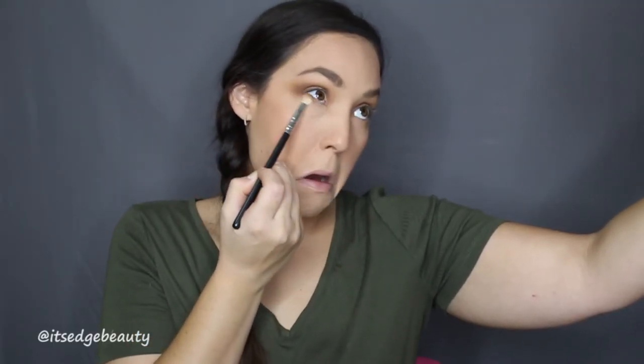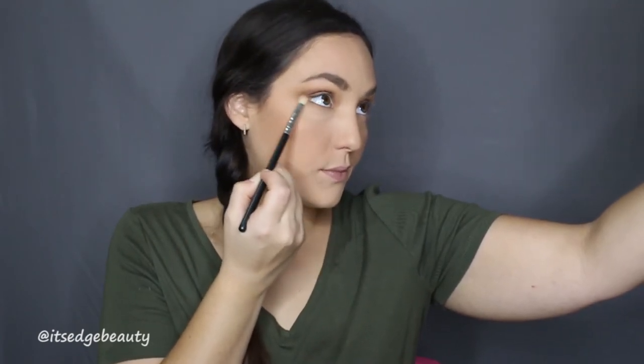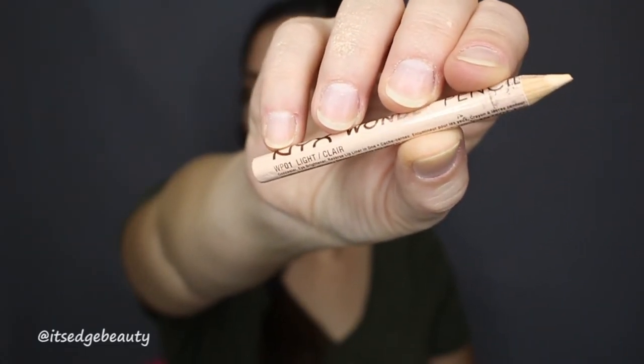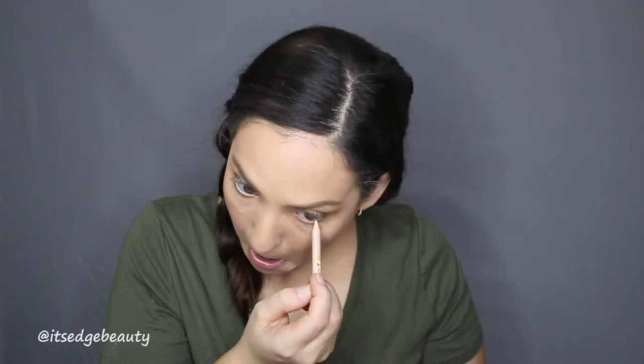Then I'm going to take my BH Cosmetics and that Necessary shade — the first transition shade — and connect it. I'm going to put a nude liner in my waterline. This is the NYX Wonder Pencil in Light — mine is very well loved. Then I'm going to take the palette and use the shade Just a Kiss with my little pinky finger and pop that on my inner corner just for a little bit of sparkle.